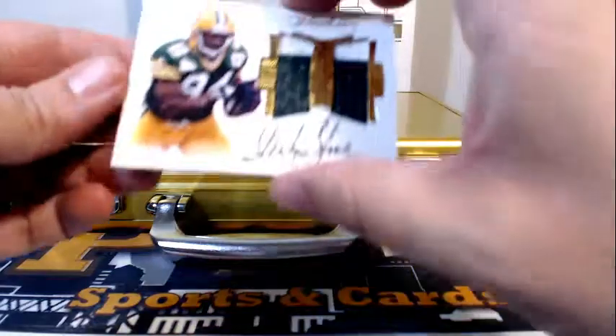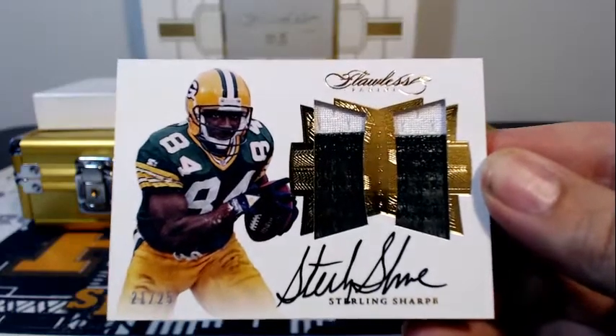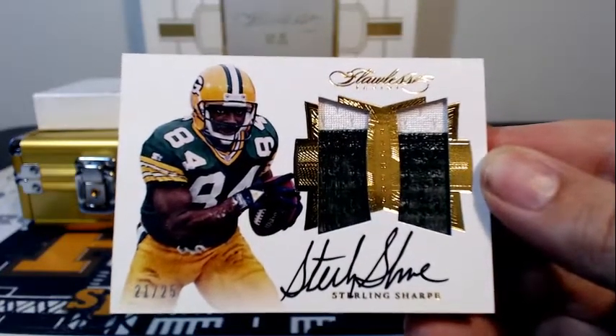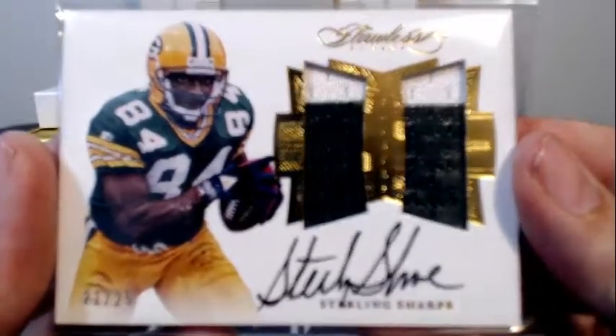First up for the Packers, it is a Sterling Sharp 21 of 25 — two-color dual-panel patch there, going out to Green Bay and Cammy V. Congratulations on that nasty hit. That's really nice. Nice on-card auto of Sterling, man. What a stud he was.